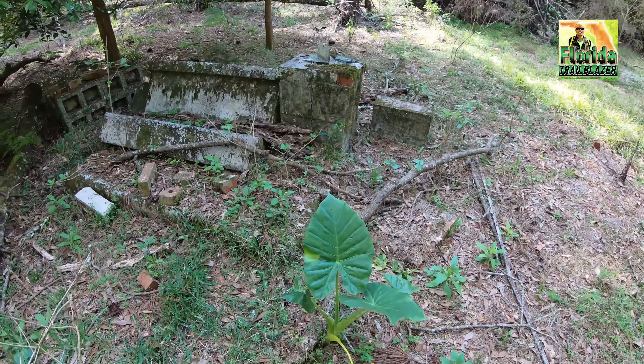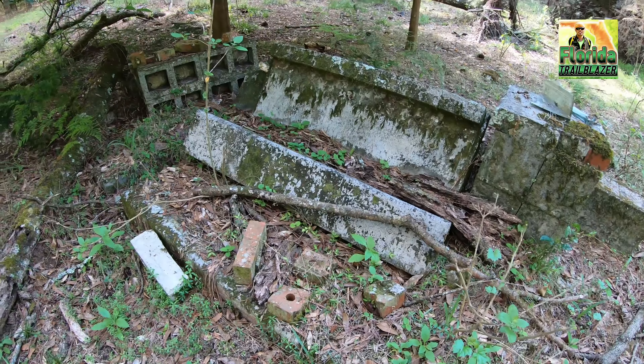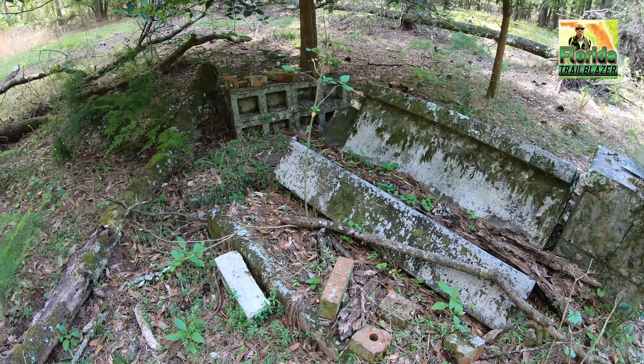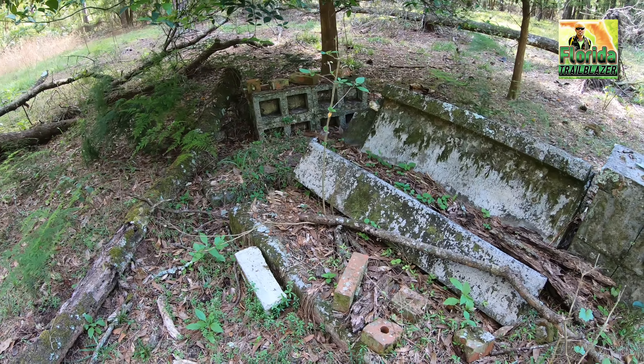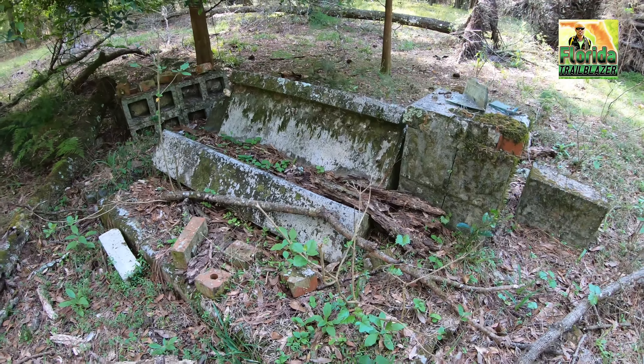Seeing some evidence from the past here. There's some foundations and ruins left over from a structure that was once here. You can see some bricks.